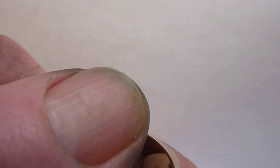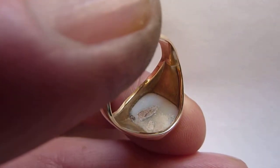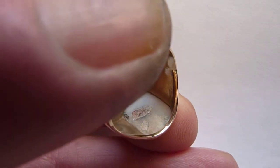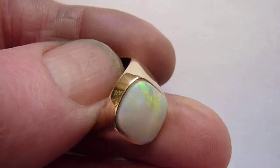This ring does have a stone with a little bit of pitting on the reverse. Can't be seen from the front, doesn't detract from its value. It's just one of those things you get with natural opal from time to time, and reinforces the fact that it is a natural stone.